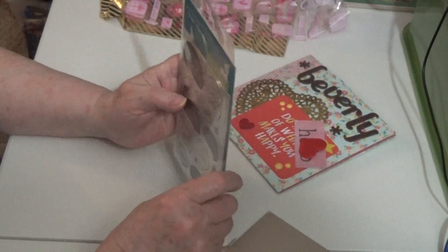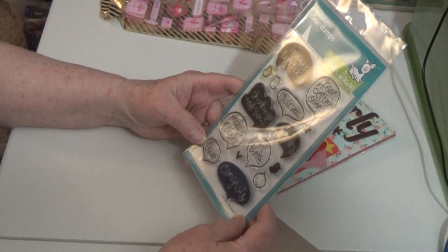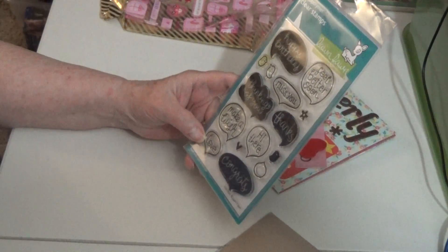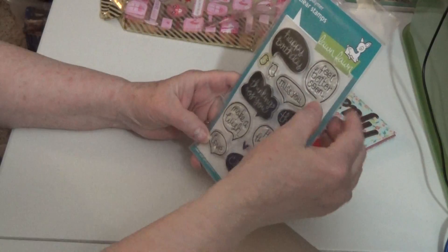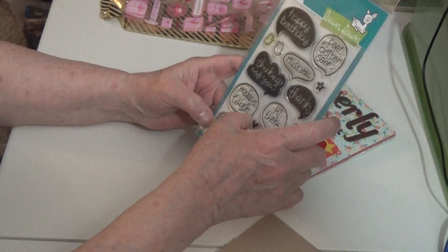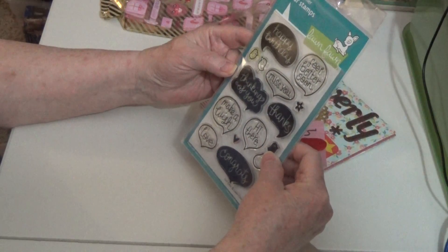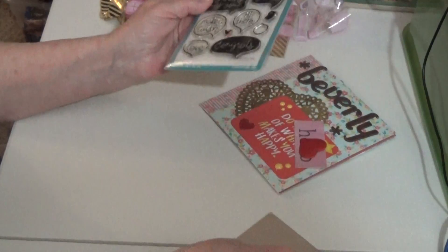And she sent me a Lime Fawn stamp. This is so great — you must have known I was asking for sentiments and sayings. This is so cool. Feel better soon. Miss you. Thanks. Thinking of you. Make a wish. Hi there. Congrats. Love. And happy birthday. Thank you so much — I will definitely get use of that. It's got these little birds as well. Thank you.